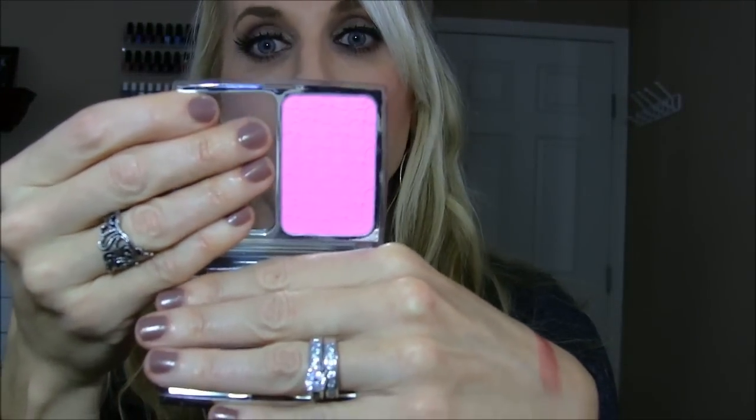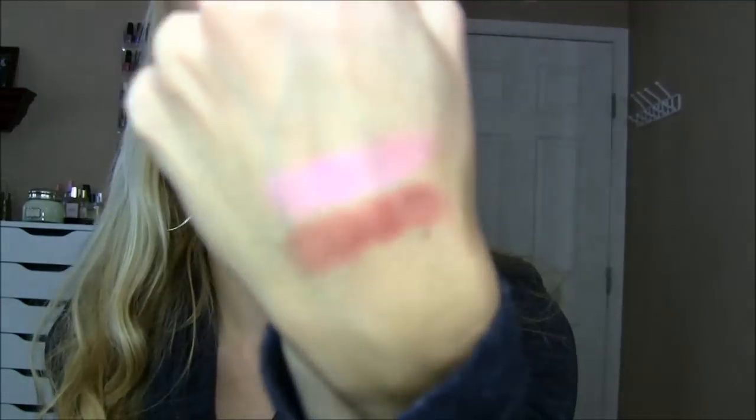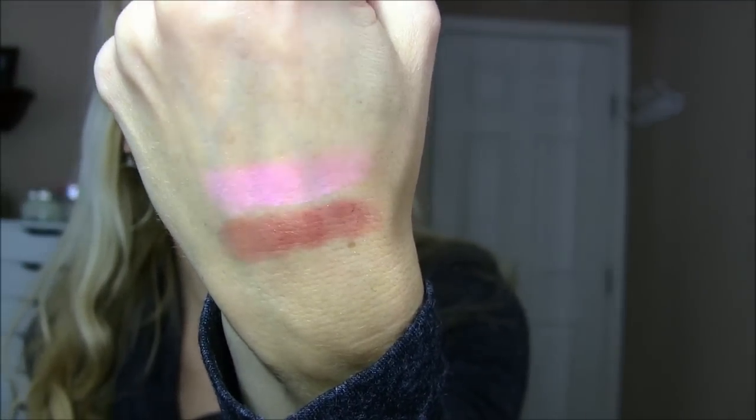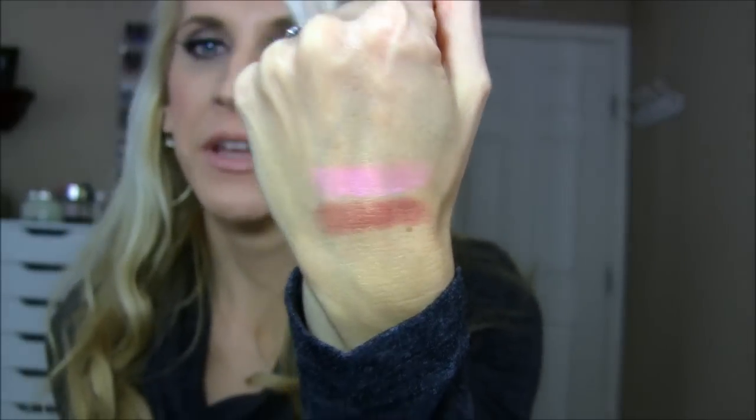Dior Rosy Glow. I get compliments every time I wear this, so therefore everybody needs it in their life. Absolutely stunning blush. I wore it in a recent video and got a lot of compliments. I know that NARS Gaiety is very similar, but there's something about this blush that just brightens up your complexion.